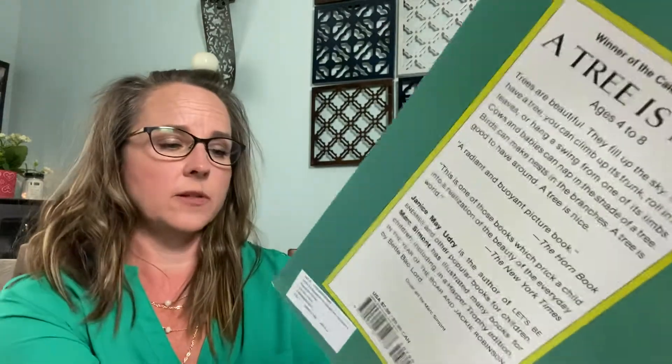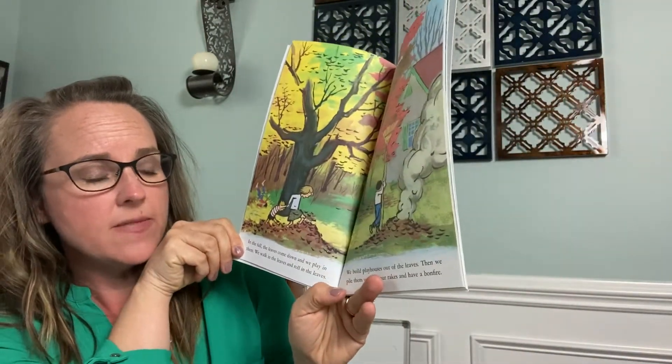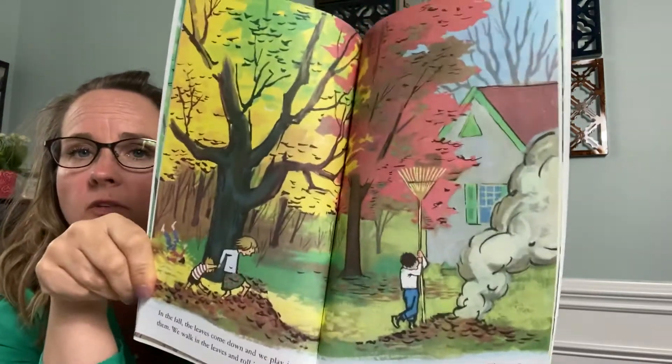In the fall, the leaves come down and we play in them. We walk in the leaves and roll in the leaves. We build playhouses out of the leaves. Then we pile them up with our rakes and have a bonfire.